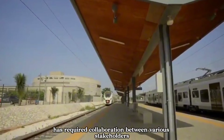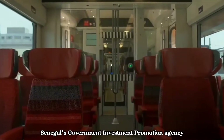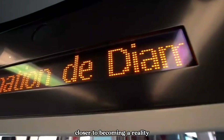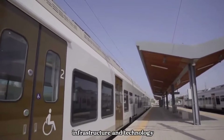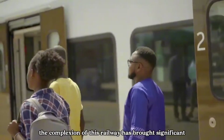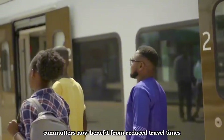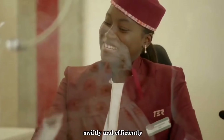Overcoming these challenges has required collaboration between various stakeholders, including Senegal's Government Investment Promotion Agency and the various contractors. Their collective efforts have brought the Dakar TER closer to becoming a reality, transforming transportation in Senegal. The completion of this railway has brought significant positive changes to the daily lives of individuals — commuters now benefit from reduced travel times and improved connectivity, allowing them to reach their destinations swiftly and efficiently.